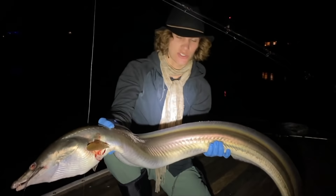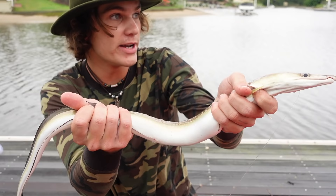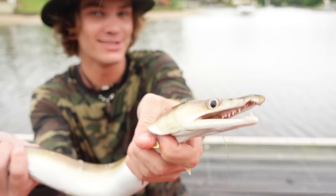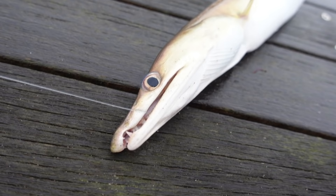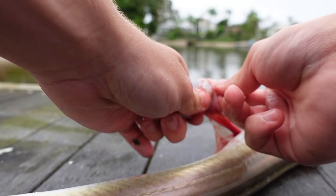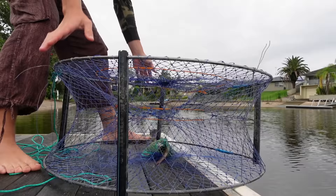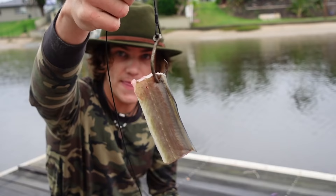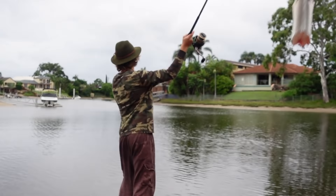These pike eels can grow over four meters long, which is crazy — bigger than the bull sharks in these canals, and actually a species bull sharks feed on. This one is much smaller, but there's no way I'm eating it, so it's going straight on as shark bait. That gives me an excuse to get the shark rods out, wait here overnight, and hopefully get a big bull shark. Let's hook this pike eel and get it out there.